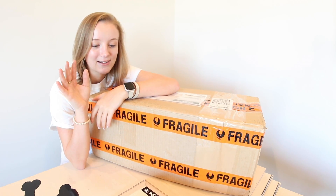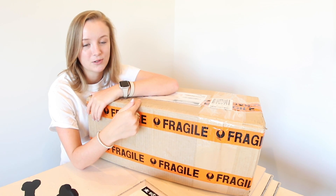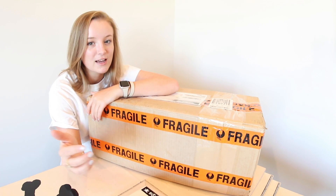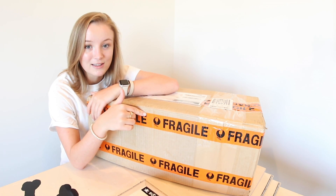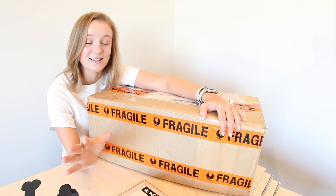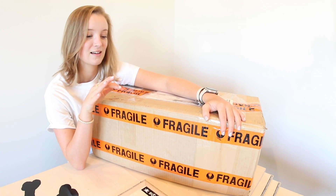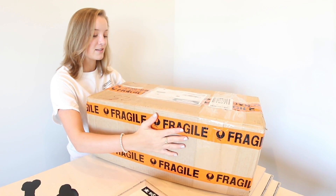Stop what you're doing and go check out the links in the description down below. Go follow JC Obstacles on Instagram and Vividwood, and also check out their YouTube channel. It's a father-son duo. They make these ramps together. They turn out looking so sick, like so realistic. I'm so excited to unbox this.